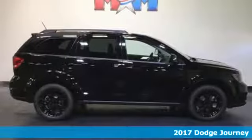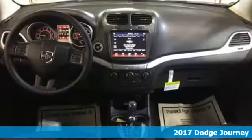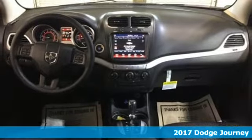Here's a 2017 Dodge Journey. This burly midsize crossover offers a gratifying interior, a potent engine, and impressive fuel efficiency.